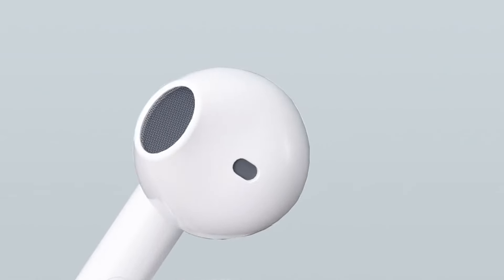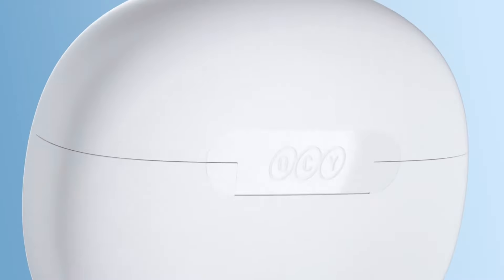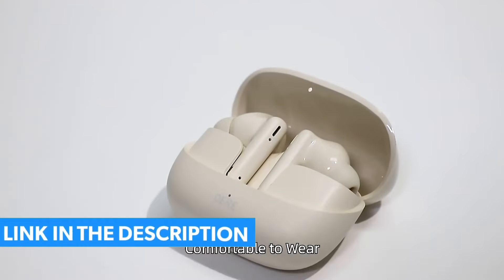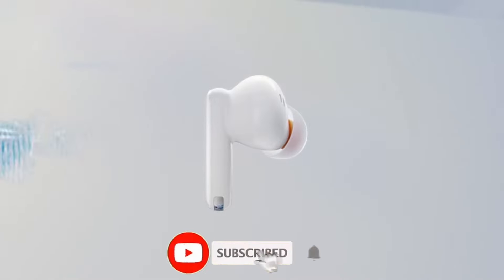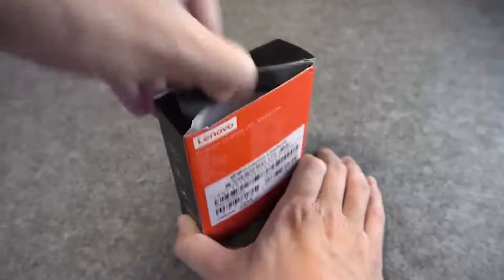Welcome to our latest video. Today, we are talking about the top 9 best earbuds on AliExpress under $50. Through extensive research, and based on quality, we've put together a list of options that will meet the needs of different types of buyers. All the links of the earbuds are in the description below the video. Subscribe to our channel and click on the bell to stay up to date with the latest technology reviews. So let's get started.